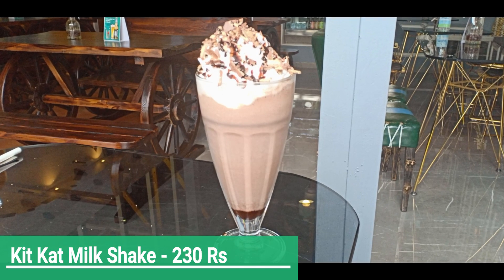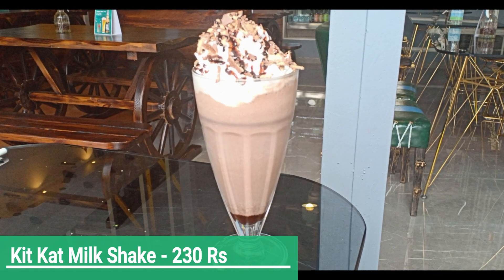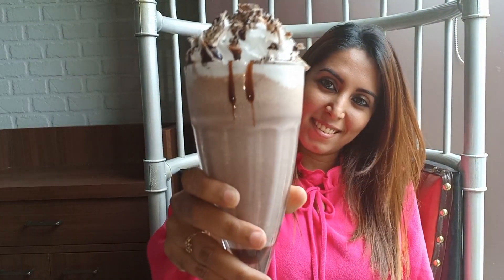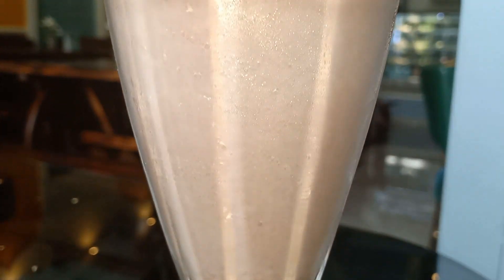Last, I ordered a KitKat milkshake. If you are a KitKat lover then you are definitely going to love this shake.